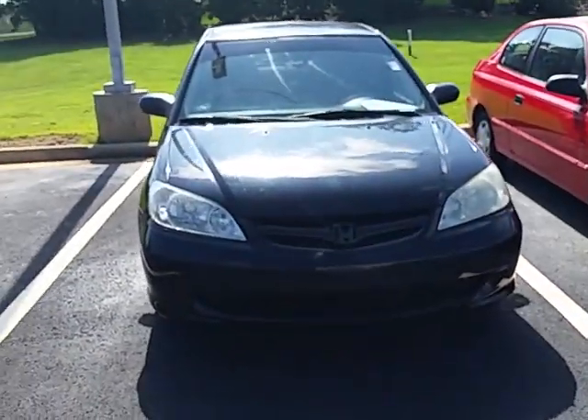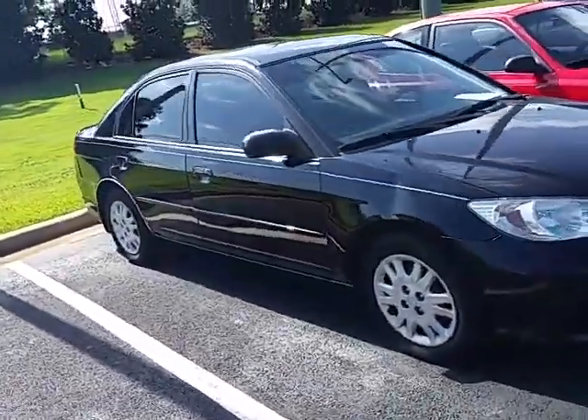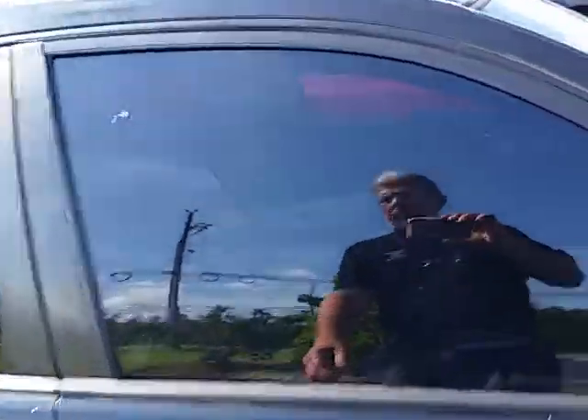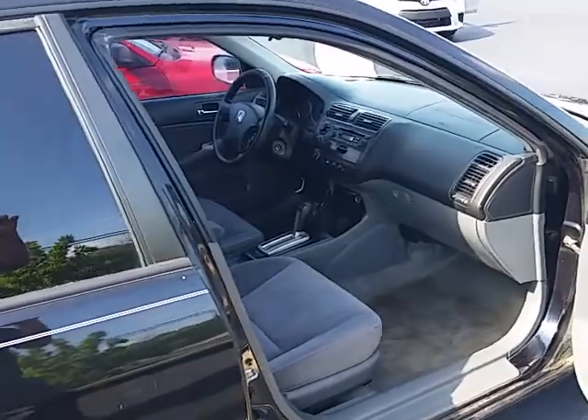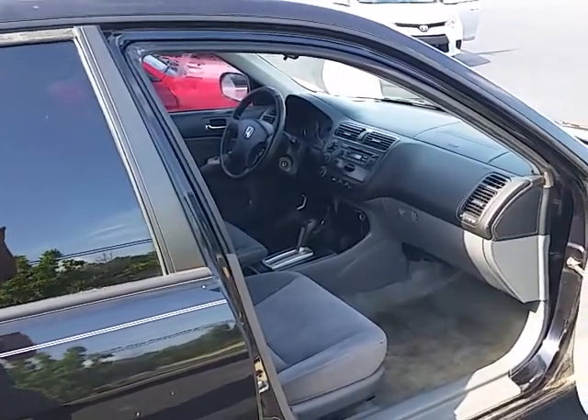I think this is exactly what you're looking for. It's a four-door, four-cylinder. I'll show you the interior on this. Gray interior, AM, FM, CD player, tilt, cruise.